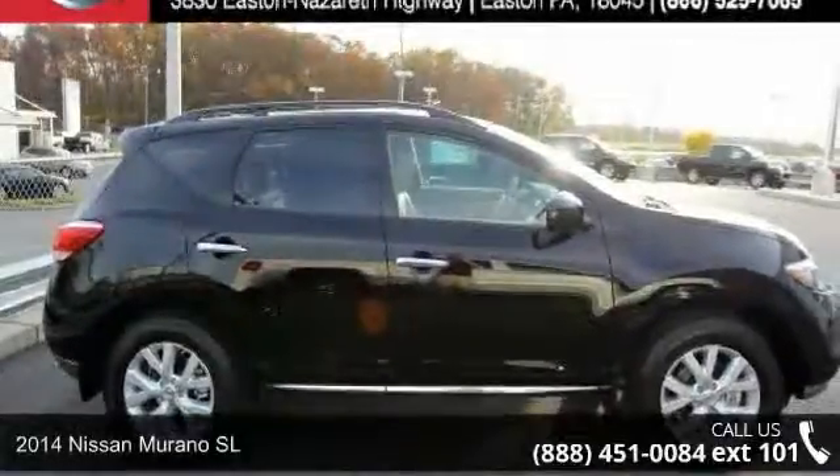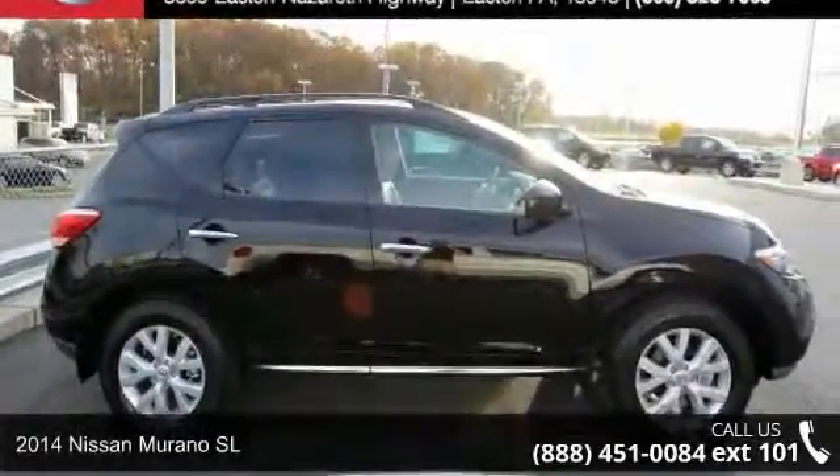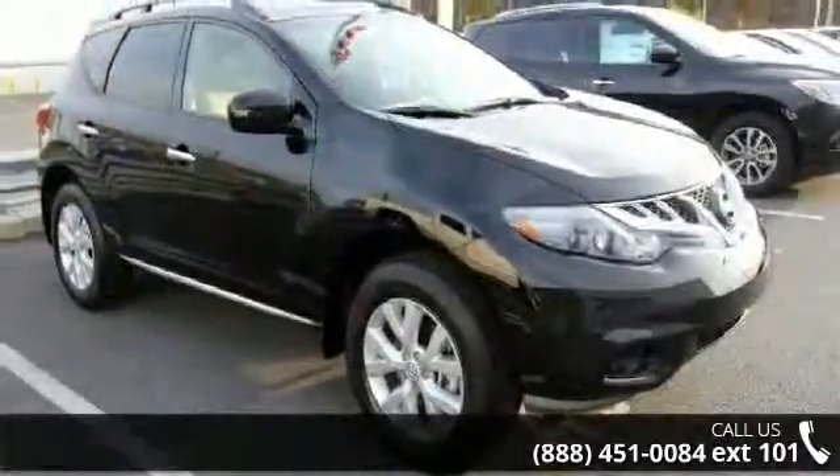Presenting the 2014 Nissan Murano SL. If you are looking for a first-rate auto, this one could be yours today.